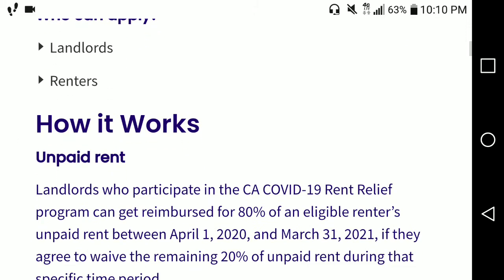Of course all this is pending qualification — that depends on whether or not you qualify. So if your landlord agrees, he will get 80% of the rent but should not be able to ask you for the remaining 20% anymore. You can also get help for rent as well as utilities — if you have unpaid bills, they may be able to cover utilities for the whole past year.